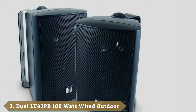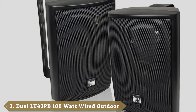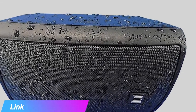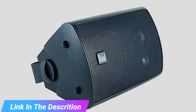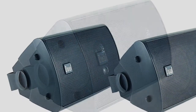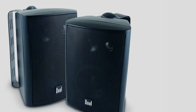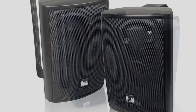The number 3 position is held by Dual Electronics LU43PB Outdoor Indoor Speakers. You won't find a pair of outdoor speakers worth your time much cheaper than the LU43PB by Dual Electronics. While the frequency response range is a little narrow, they offer decent overall sound quality and tough construction that's perfect for your garage, patio, or backyard. They're a little larger than the typical pair of outdoor speakers, but surprisingly light, making them a more flexible choice if you can't decide exactly where you want to mount them.